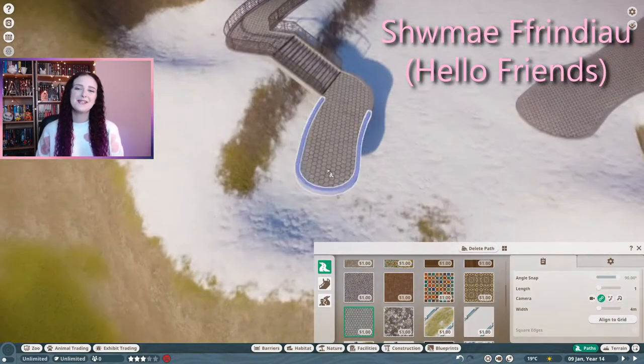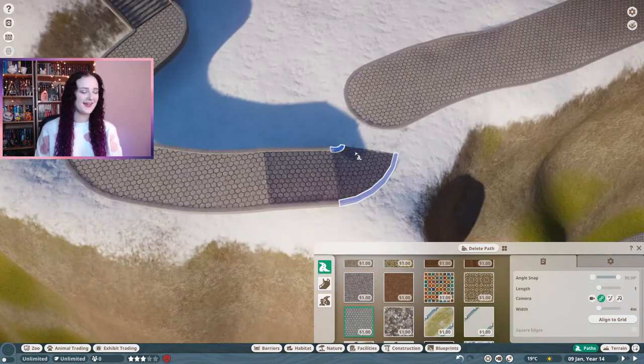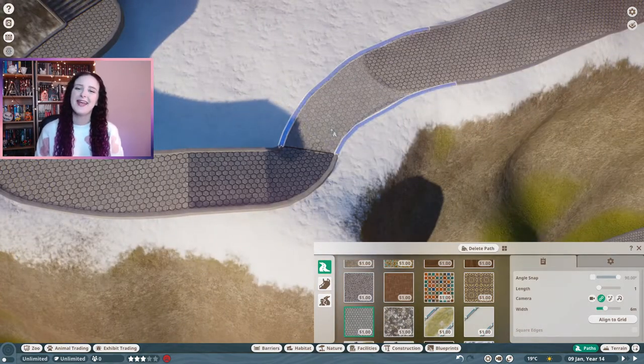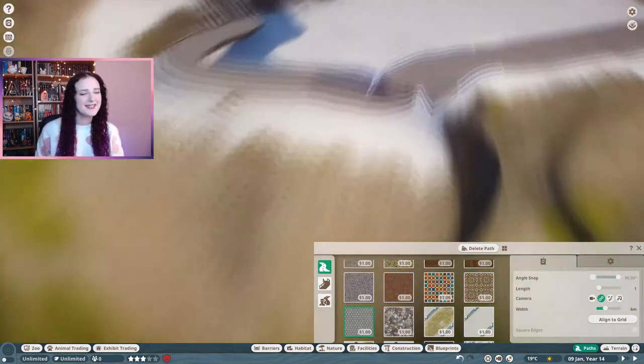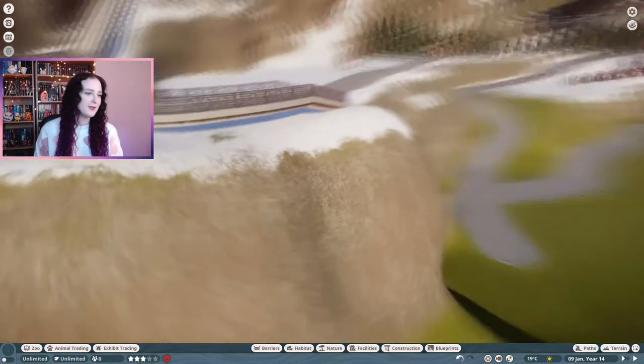Welcome back to my channel! My name is Caitlin, for anyone who's new here. Let's get back into building in Planet Zoo - I'm continuing in the North America and Europe Zoo today.